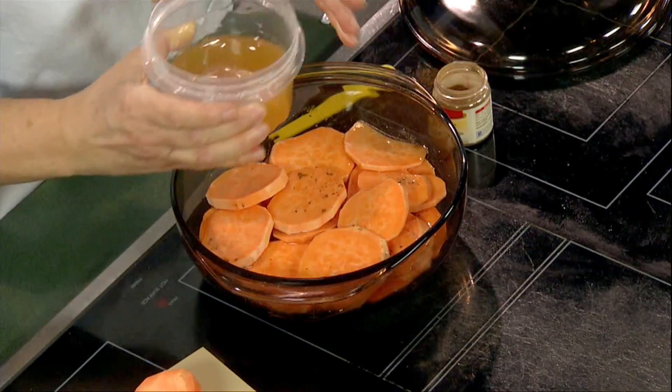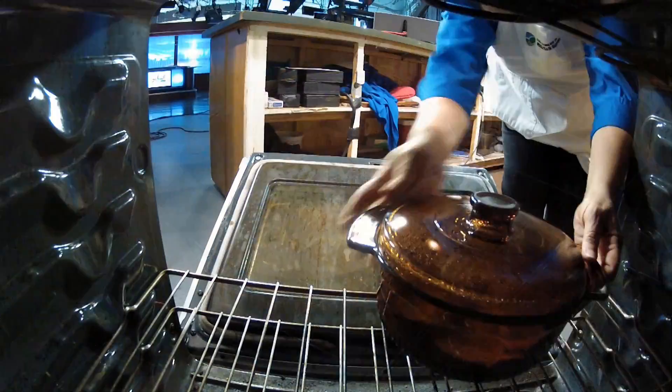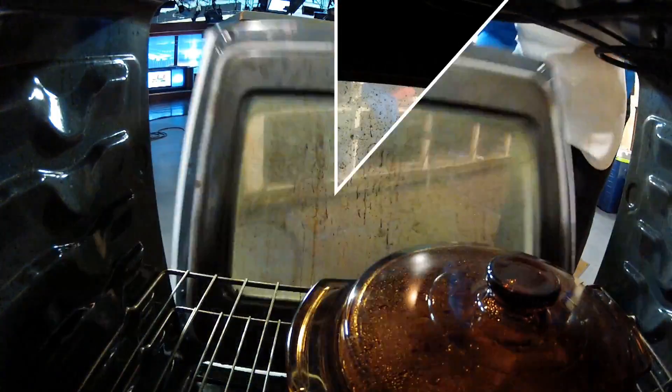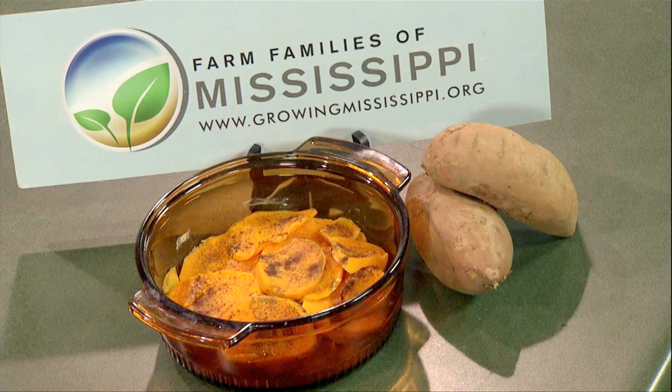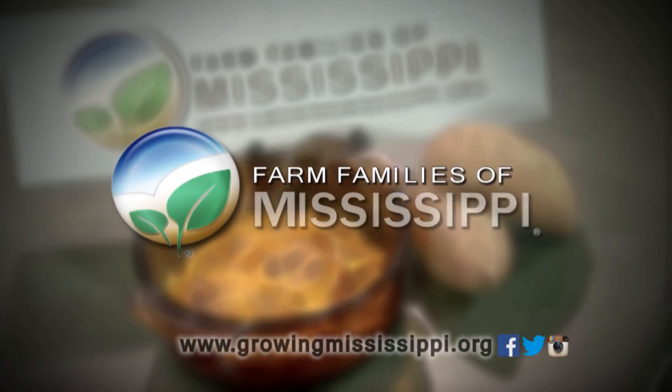You can also use apple juice if you like — either one of those works well. A lid goes on this and it goes into the oven and bakes, and it's absolutely delicious. If you want this recipe and other information about our sweet potato farmers, check us out at growingmississippi.org.